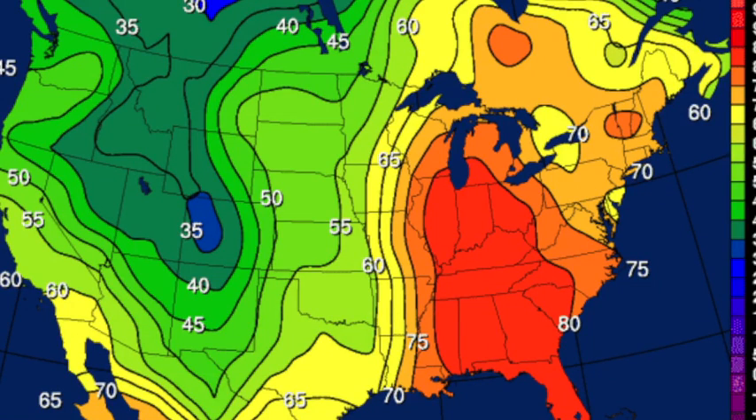Around the nation, there's that huge thermal contrast. Denver is in the 30s where they're shivering, while we've got 80s up to Chicago, Indianapolis, and Cincinnati. Goodness gracious.